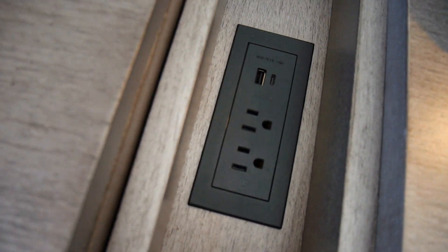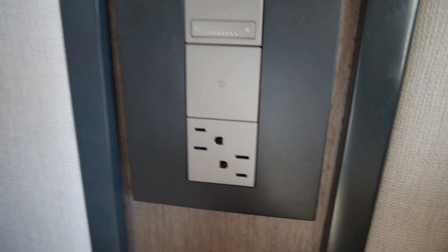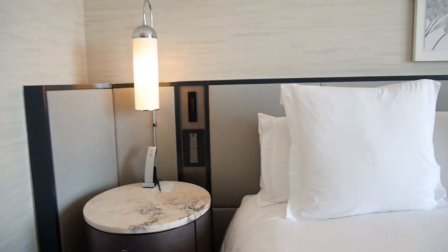I also just want to point out there are loads of plug points everywhere. You've got two here that can be hidden, and then you've got them right next to the bed as well, which I love. Thank goodness for hotels that put them right next to the beds and on both sides, not just one side.